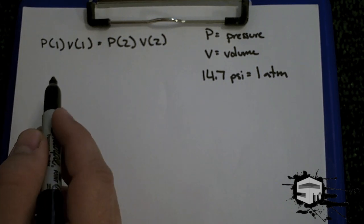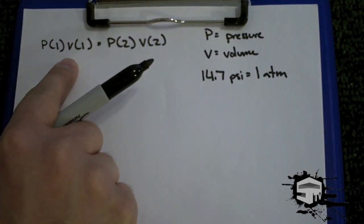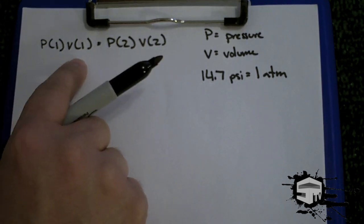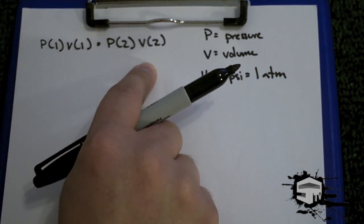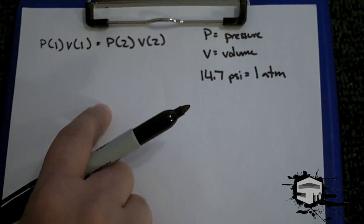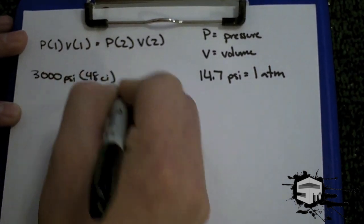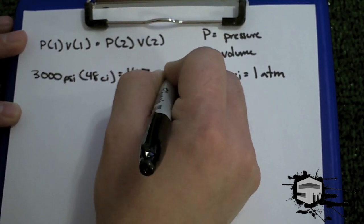Here you will see the equation to calculate how much air is in your tank at sea level. P is equal to pressure, V is equal to volume, and the pressure at sea level is 14.7 psi. P1 and V1 will be the air in your tank, and P2 will be air at sea level. So let's calculate for a 3,000 psi, 48 cubic inch tank. We say P1 is 3,000 psi multiplied by 48 cubic inches of air, and we're going to use 1 atmosphere — 14.7 psi — times V.